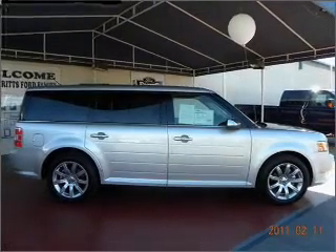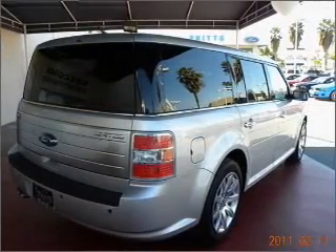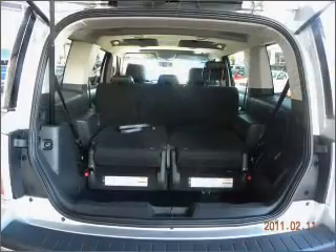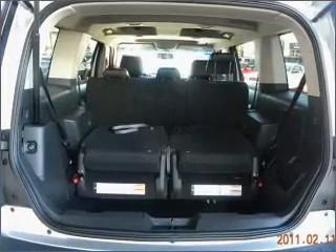Navigate to new destinations easily with the included GPS system. Savor your listening experience with this premium sound system. He's always hot and she's always cold — solve this problem while driving with dual temperature controls.